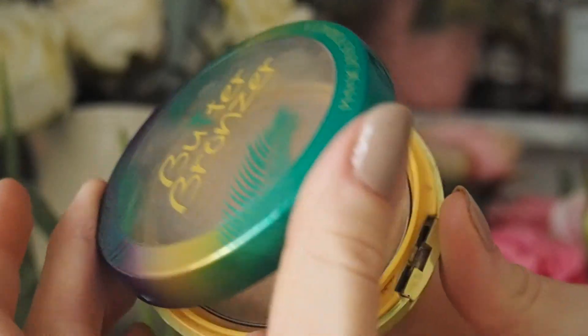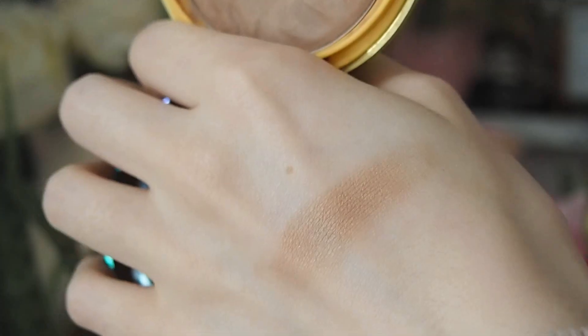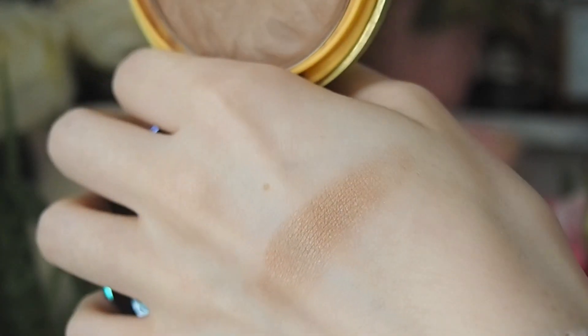If you live in America, the Physicians Formula Butter Bronzer is banging — a really subtle, satiny finish great for pale skin. Mine has gone a bit dry, but I blame a cider incident in my bag. For a matte option, my friend Serena, who has deeper skin, uses the Bee Matte Bronzer and says it's really, really good.